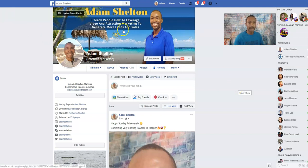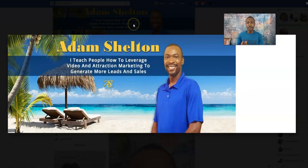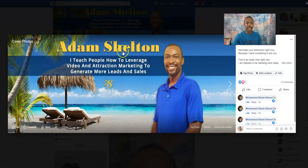Right now, you need to start with a cover banner that really gets people's attention. I have a tagline that explains to viewers what I do. When you click on the banner, you see my name in big yellow bold letters. I wanted something relaxing — a beach with chairs, palm trees, and me standing there happy and excited — and also a tagline about what I do: I teach people how to leverage video and attraction marketing to generate more leads and sales.